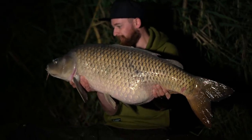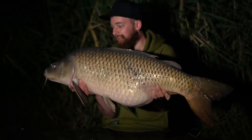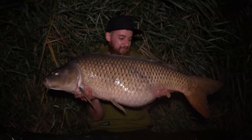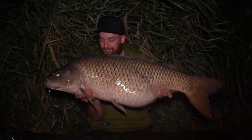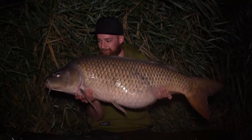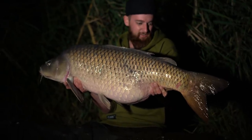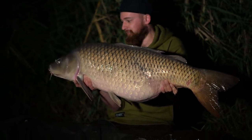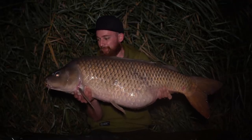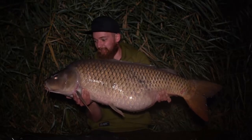The first fish, which we actually got out second and filmed second because it was the bigger of the two — 38 pound 8 ounce common. What a mega fish — smashed my PB twice in as many minutes. What a place Lake Katlov is, and I think more companies should be doing trade shows like this, so thank you very much Sonic. All right, cheers Joe — let's get her back and have a cup of tea.